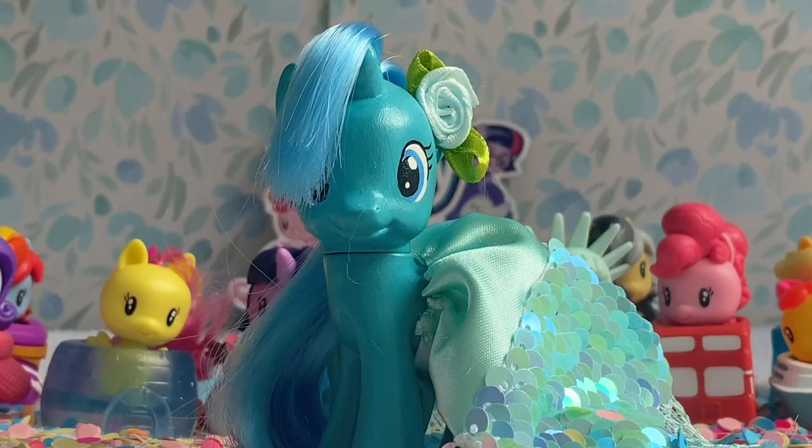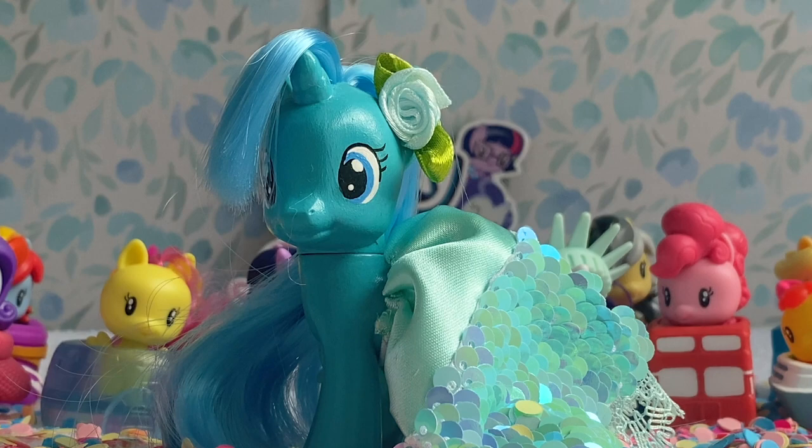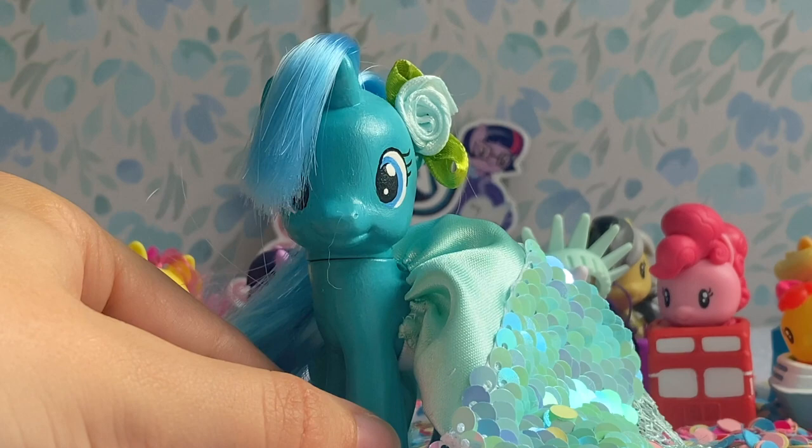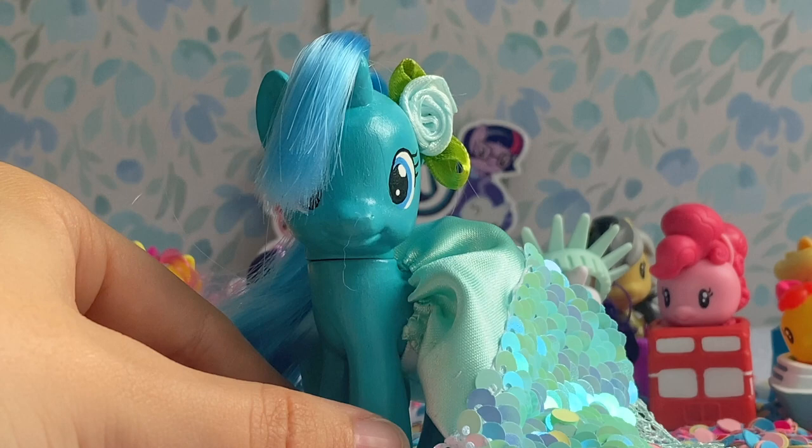Conspiracy theories and questioning Hasbro's logic aside, my actual thoughts on these figures: they are super adorable. I absolutely love the Sightseeing set specifically because of how adorable the little accessories are. The Snow Day set is also very adorable. It is just such a shame that these did not get a wide release. Why don't you guys let me know down in the comments below what you think of these two sets, whether you've been able to find them in store, and which of the two sets is your favorite. Thank you so much for watching, and don't forget to like and subscribe to see more videos in the future.